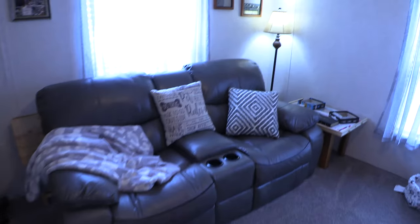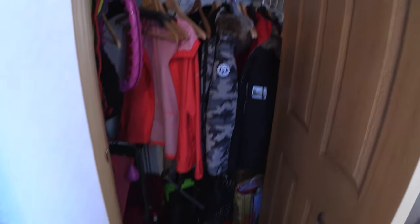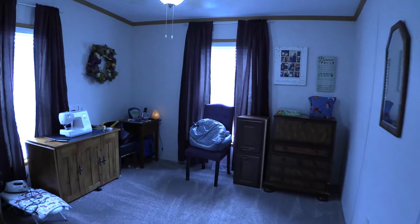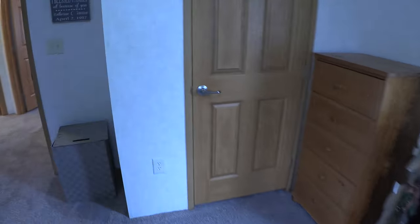Here's one of the other bedrooms that was converted into an office. This room also has a closet. And this is the final bedroom, which also has a closet.